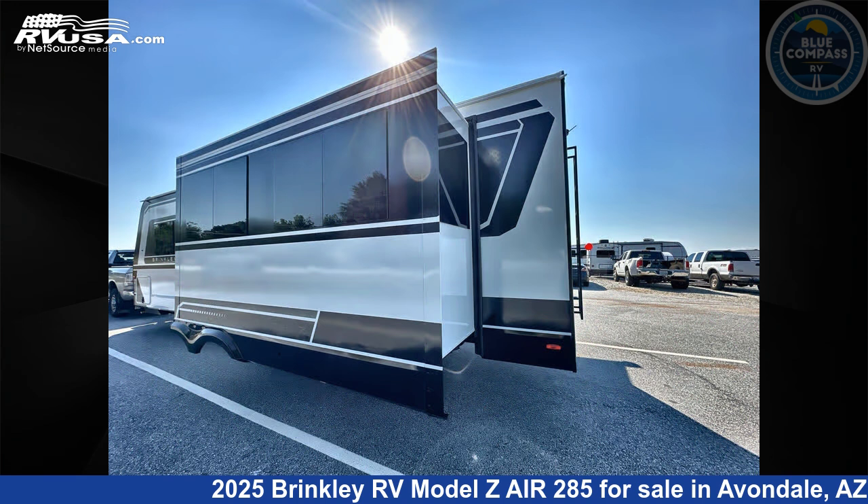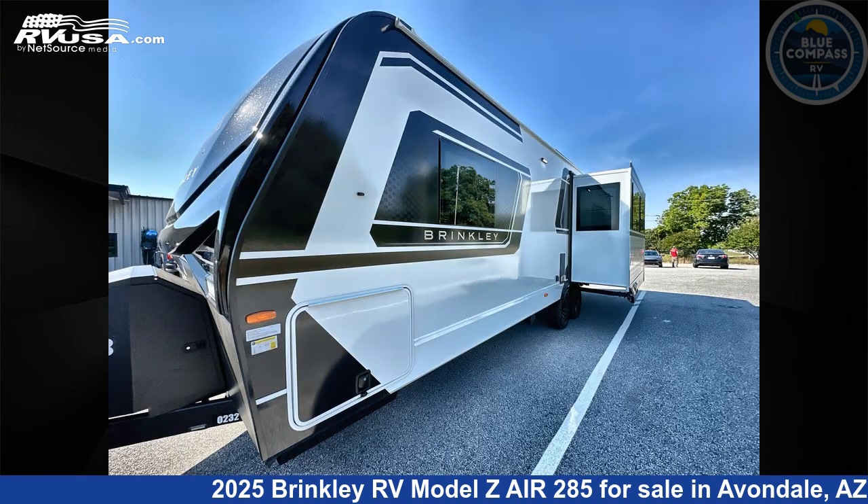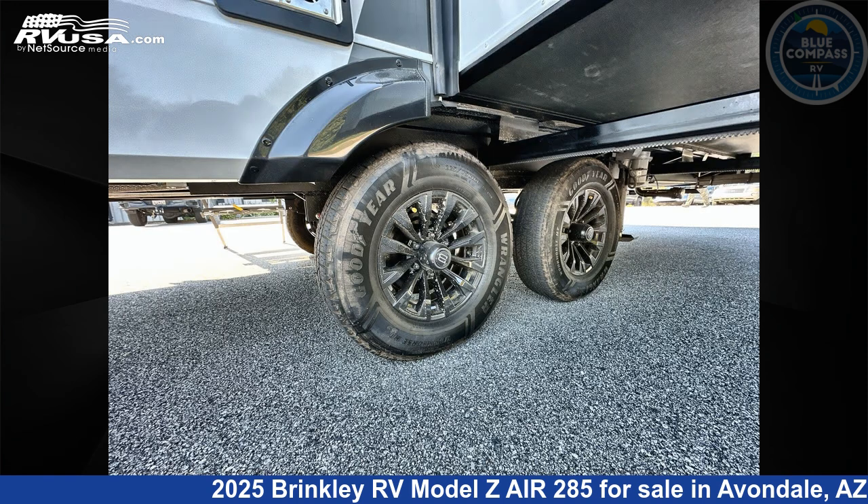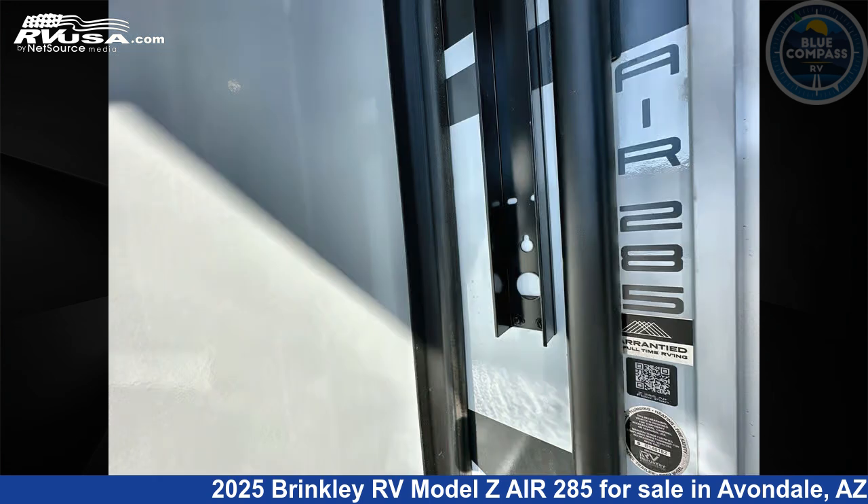This new Brinkley RV is 34 feet 0 inches in length and features sleeps 3, slide out, and 62 gallons fresh water capacity. The floor plan layout of this travel trailer features front bedroom and kitchen island.